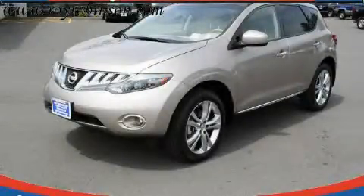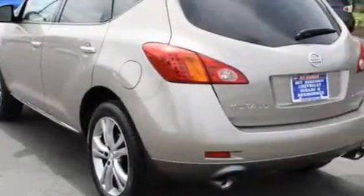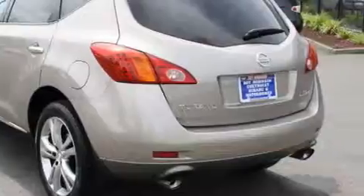This is a 2009 Nissan Murano, plenty of space for what you need. It has a 3.5-liter six-cylinder engine, an automatic transmission, and four-wheel drive.